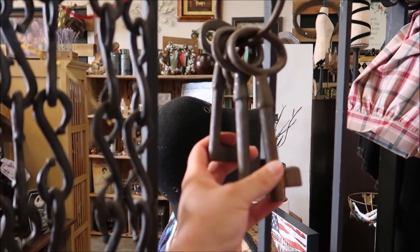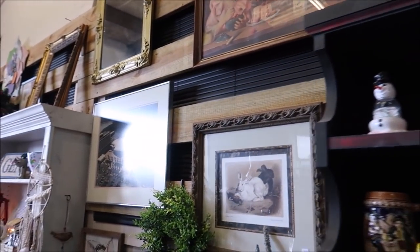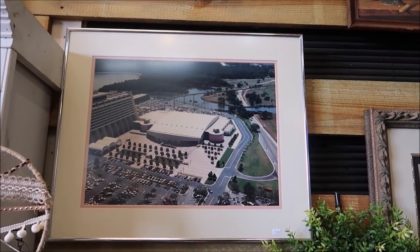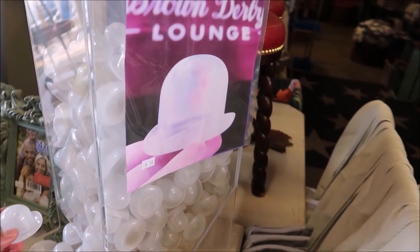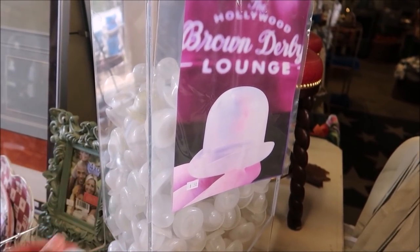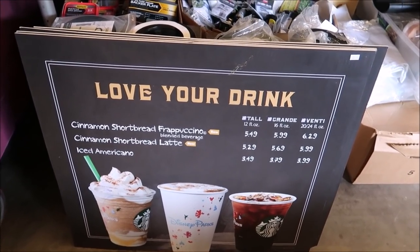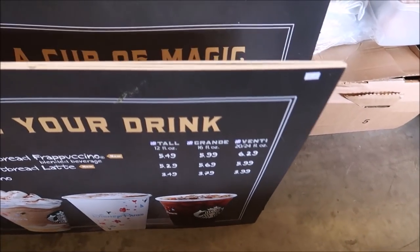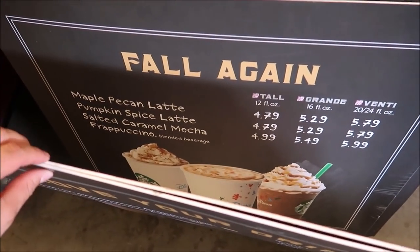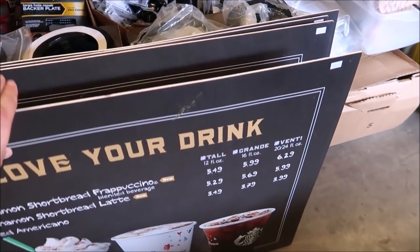I don't know about these keys, but that's pretty impressive if they were Pirates of the Caribbean keys. There are just so many nifty things here. Look at this aerial shot of the Contemporary picture — that is cool and it looks old. If you like the Hollywood Brown Derby Lounge, they have the little hats that you can buy that they used to put in the cocktails — only $0.50. The Starbucks menu from inside the parks — they're the fall ones. I'm kind of interested in getting the pumpkin spice one.